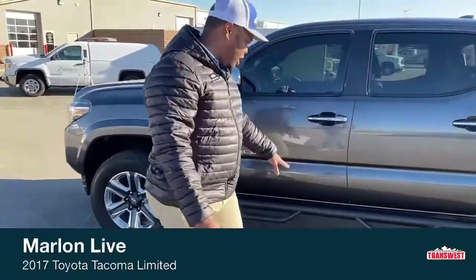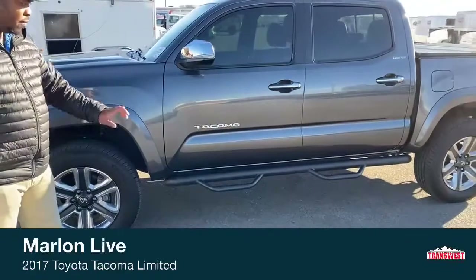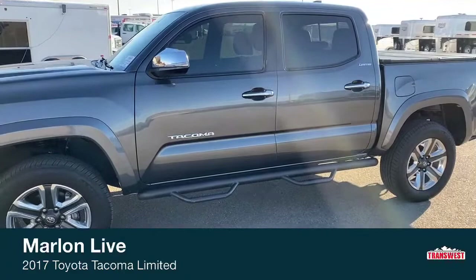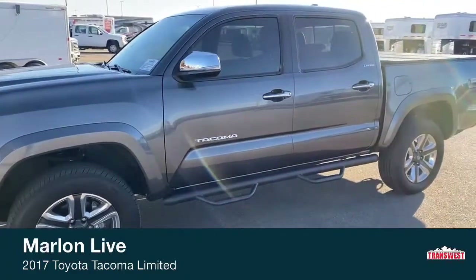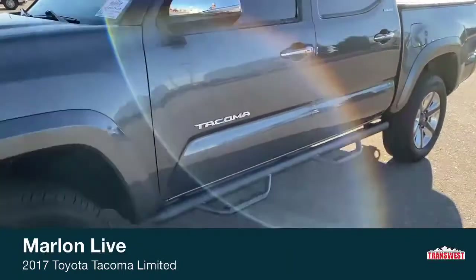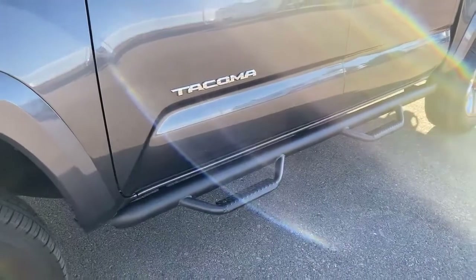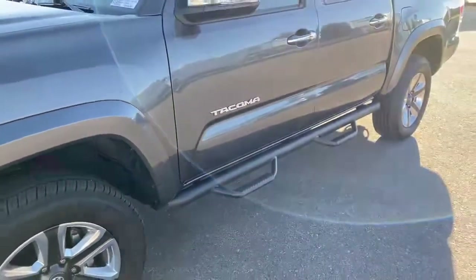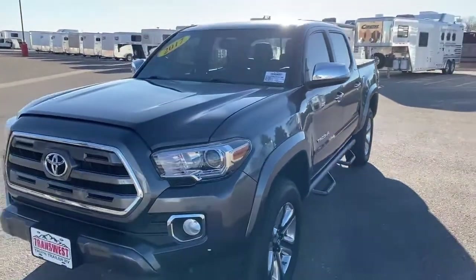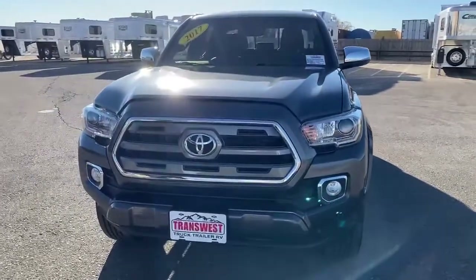Taking a front look here, you can see those metal running boards with two steps, on either side of the truck. These are actually good for safety as well — if you have a side collision, this could protect you. Just a great addition to the truck. Up front we've got some great headlights, fog lights, and of course that Toyota stamp.